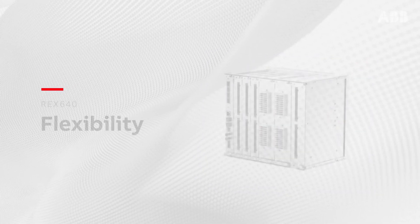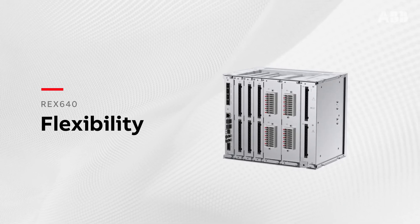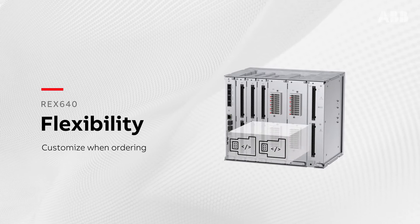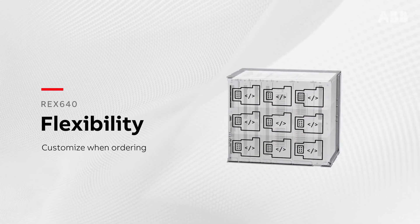The REX640 is designed to support the increasing digitalization of substations. When ordering, appropriate hardware and software functionality is chosen to fulfill the current network requirements.